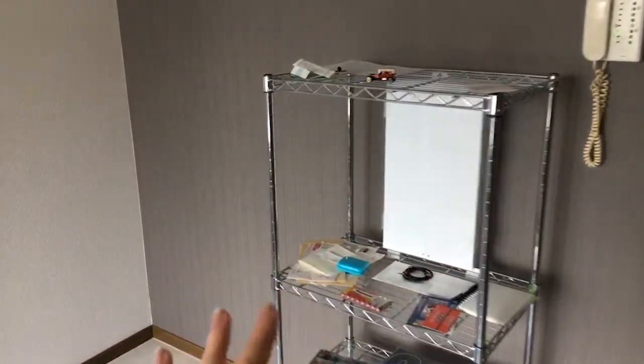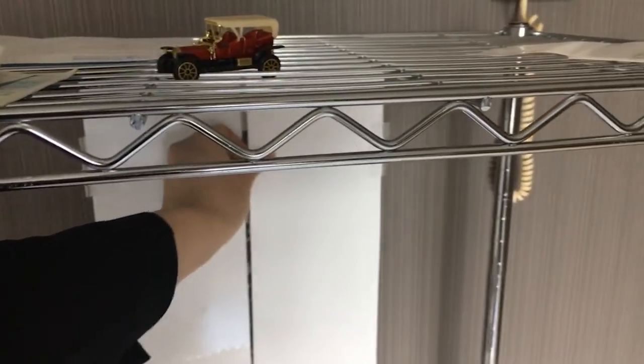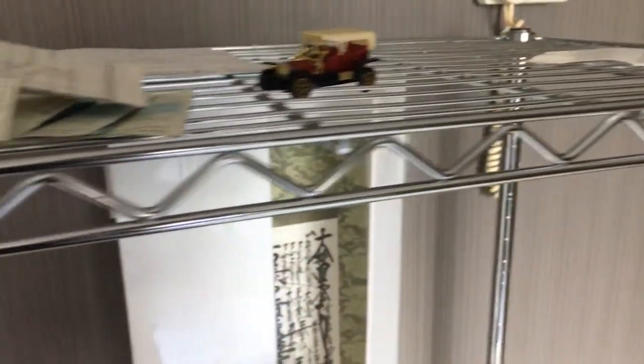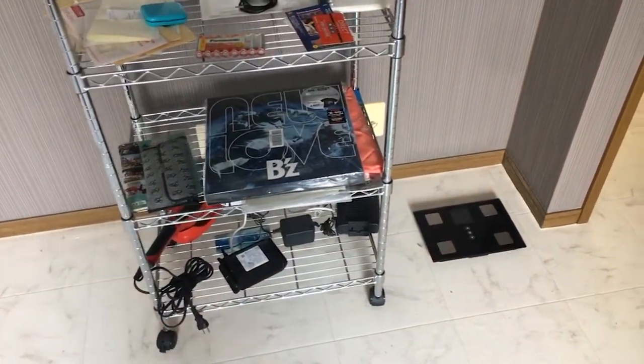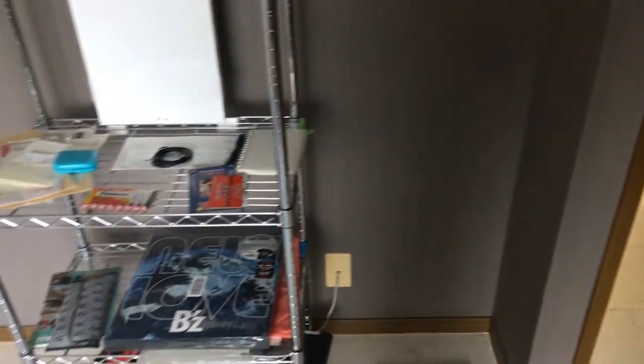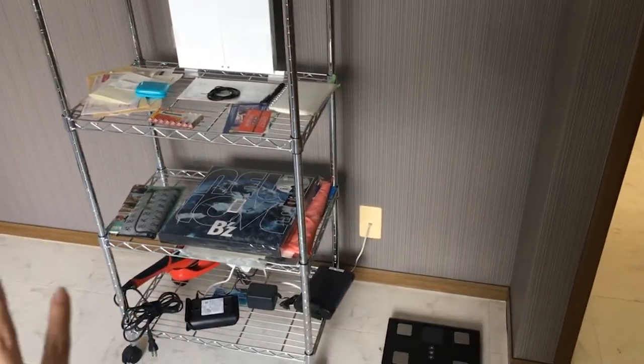Here I have my little praying center for Buddhism. Down here is where I've got the internet connected, again on a little shelf I got from the homemaker center.